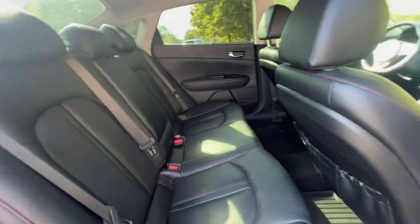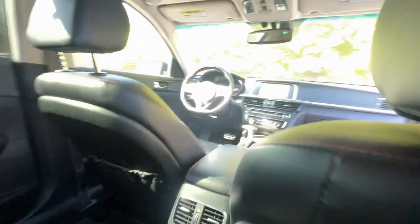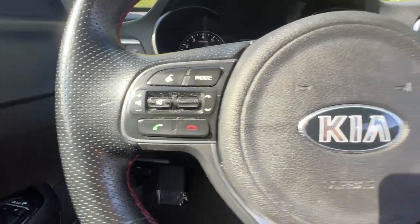Heated steering wheel, wireless charging station, pre-collision system, panoramic roof, navigation system, keyless entry, backup camera, heated mirrors, power passenger seat, lane-keeping assist.